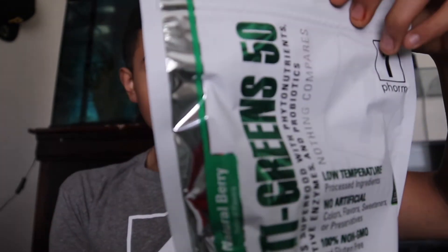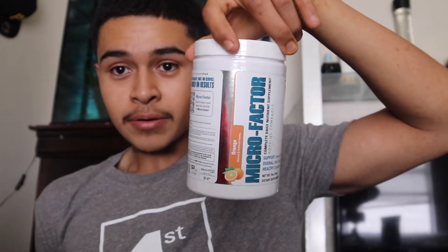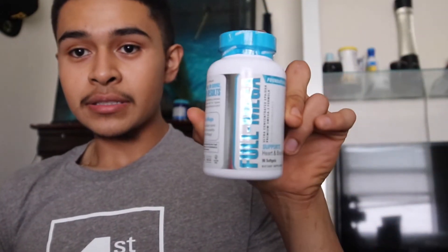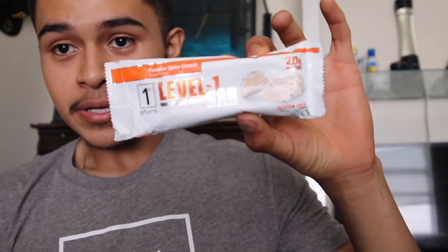You got some Opti Greens — all the greens that you need. A little Micro Factor powder, Full Megas to get your essential fats. They throw in a little protein bar — pumpkin spice crunch. Let's try this out. I've never tried it, so it's a new flavor — pumpkin spice.